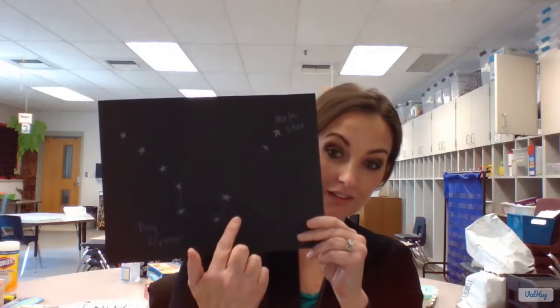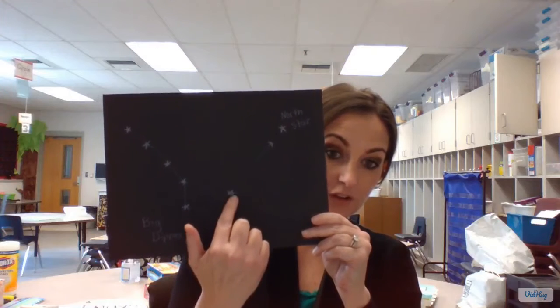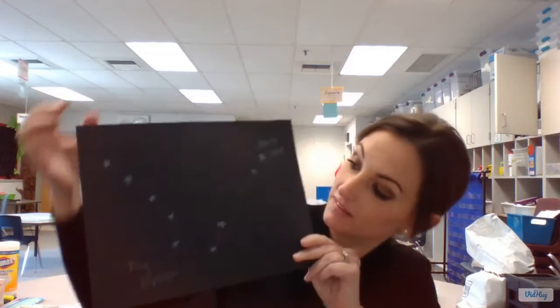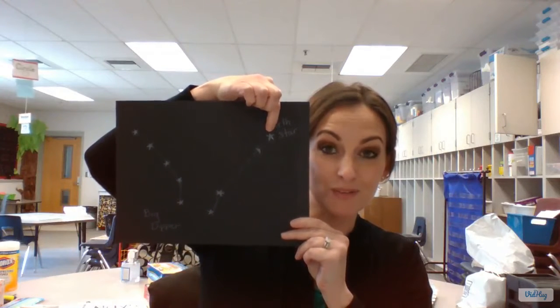Hi everybody. I am Mrs. Childress, and I'm teaching first grade remotely. My favorite thing that we're learning about right now is science — specifically our spinning sky and how some things in the sky stay the same and some things change. Did you know there's a special star called the North Star that can help you if you get lost? It's always in the North, and you can find it if you can find the Big Dipper. If you find that constellation and follow the stars on the outer edge of the Big Dipper up, you'll find the North Star — and it can help you if you get lost.